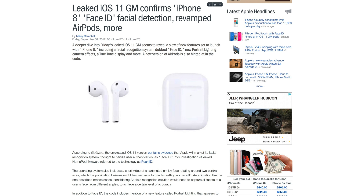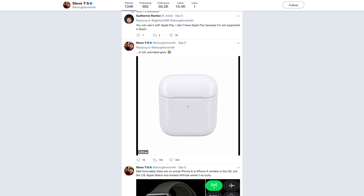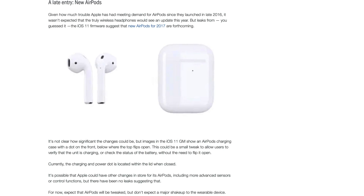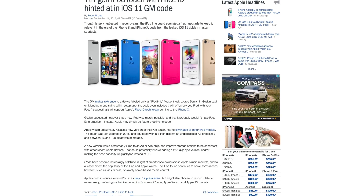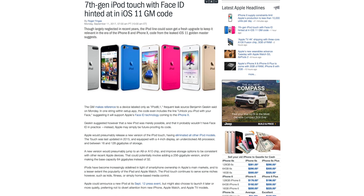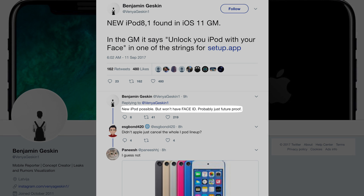The iOS 11 GM also hints at new AirPods, with the only noticeable difference being the charging indicator being moved to the outside of the charging case, though it's still unknown what internal changes could be made. Finally, iOS 11 suggests a 7th generation iPod Touch could add Face ID, though it's also possible that Apple is just future-proofing the code if it decides to bring facial recognition to its portable media player.